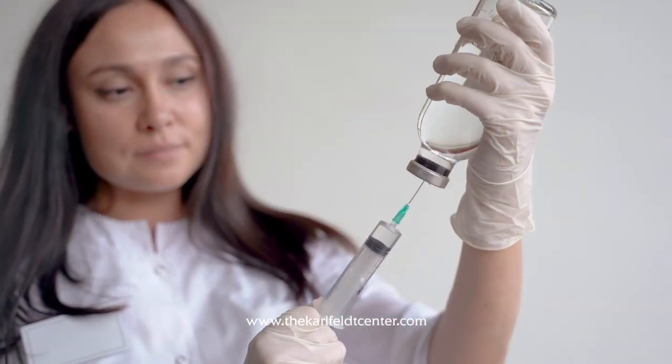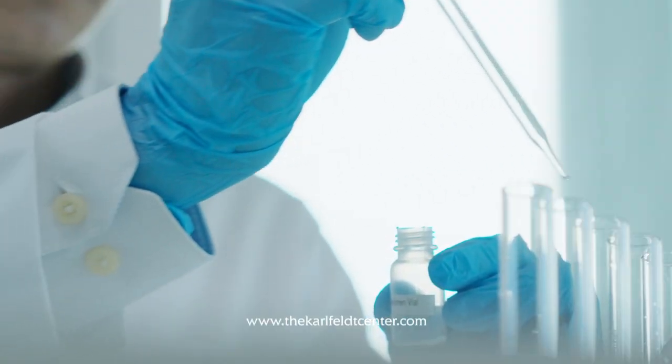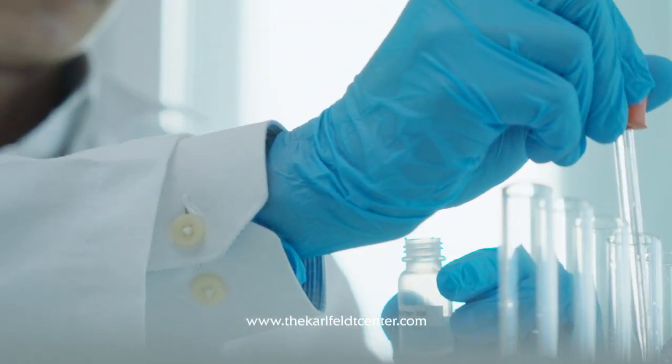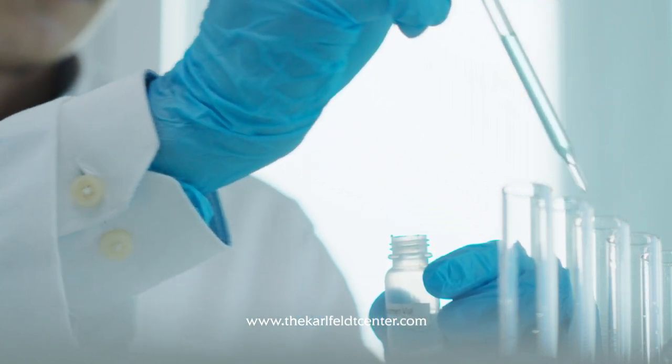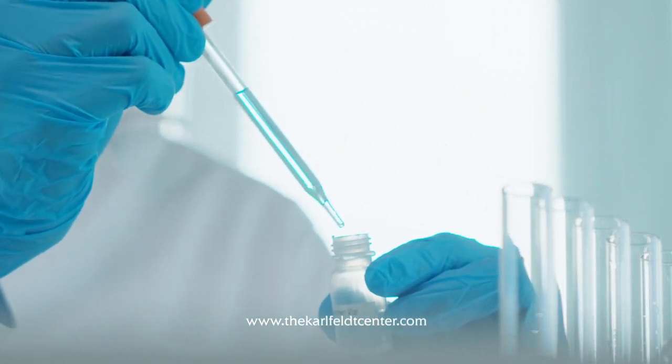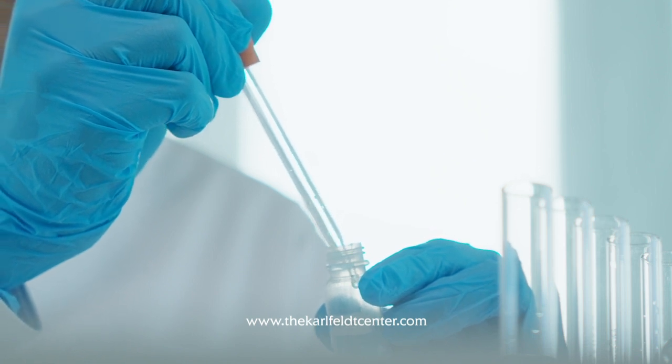At the Karlfeldt Center, how we are different is that we mix our IVs fresh. As you come in, we mix them that way. The nutrients don't lay in a bag for a long period of time and interact with each other, becoming compounds that may not be what your body is looking for. They are fresh and you know what you're getting.